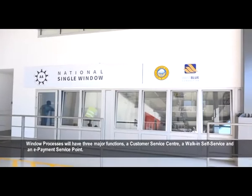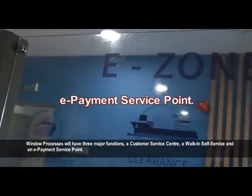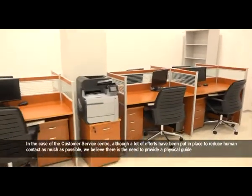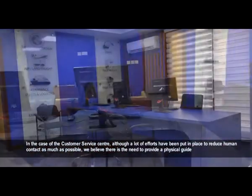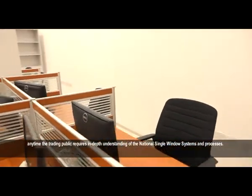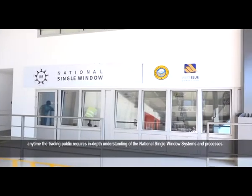The E-Zone will have three major functions: a customer service center, a walk-in self-service, and an e-payment service point. In the case of the customer service center, although a lot of efforts have been put in place to reduce human contact as much as possible, there is a need to provide a physical guide anytime the trading public requires in-depth understanding of the Ghana National Single Window systems and processes.